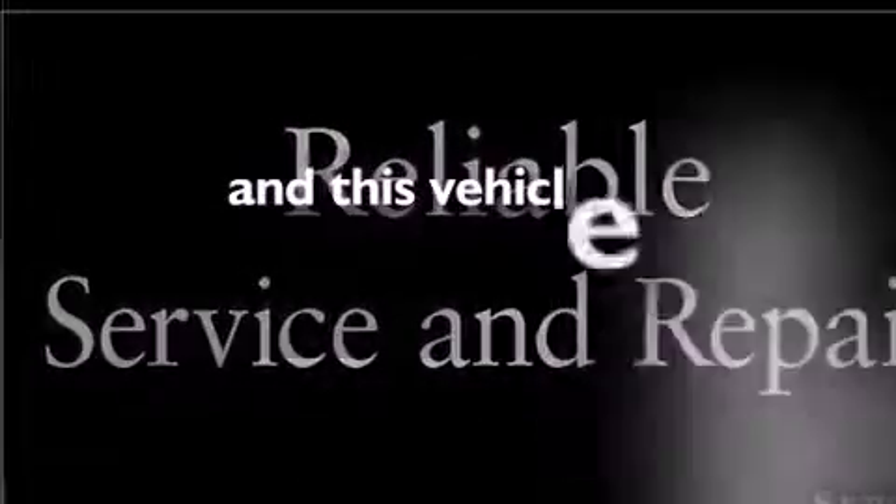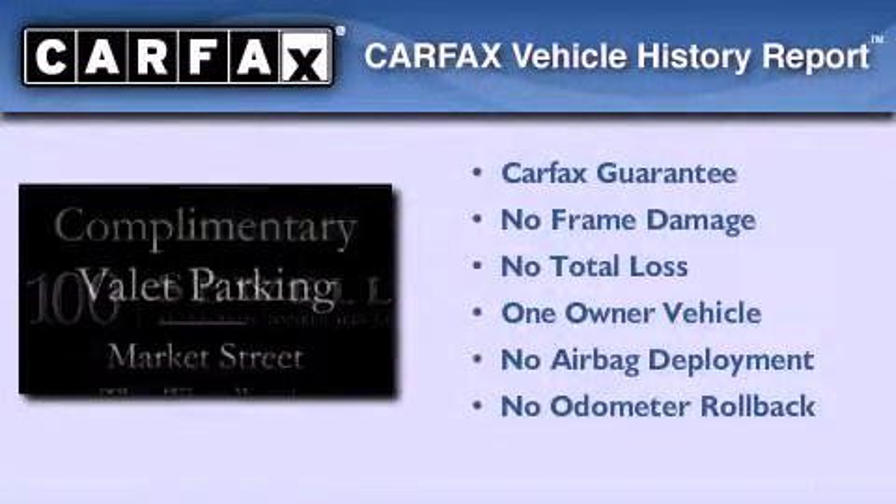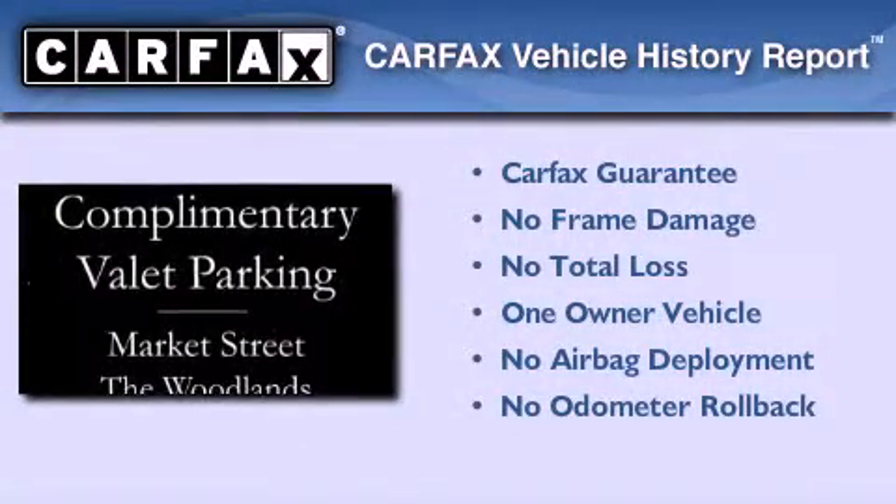This vehicle has fewer than 17,000 miles on the odometer. This Infiniti has had only one owner and it qualifies for the Carfax buyback guarantee.